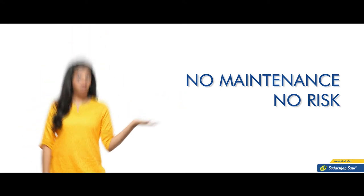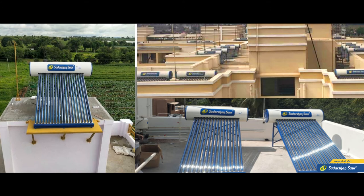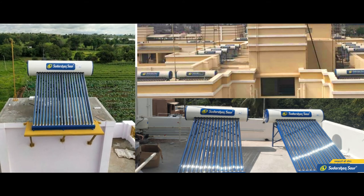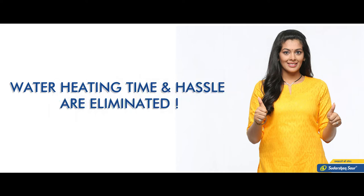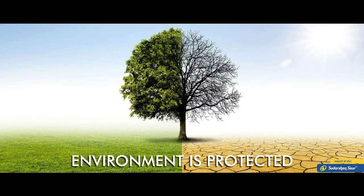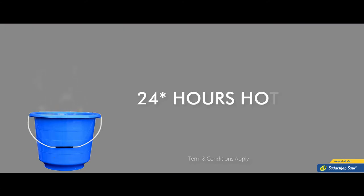The solar water heater is mounted on the roof, due to which there is no obstruction of space in the house. Also, the time taken to heat water and all hassles are eliminated. Since it's free from pollution, the environment is also protected, and there is a provision of 24 hours hot water in sufficient quantity.